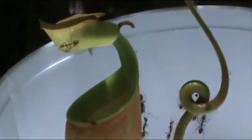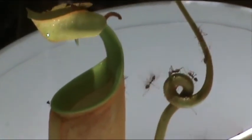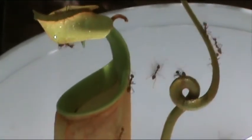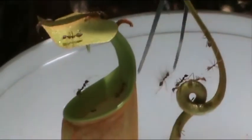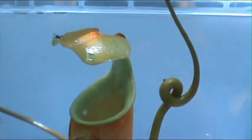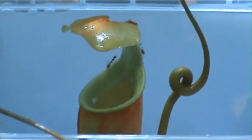We made this link between cleaning and capture success by recording the proportion of ants that fell into colonized and uncolonized pitchers, that had only recently opened and were therefore cleaner. We then contaminated the pitchers with starch and repeated the test.